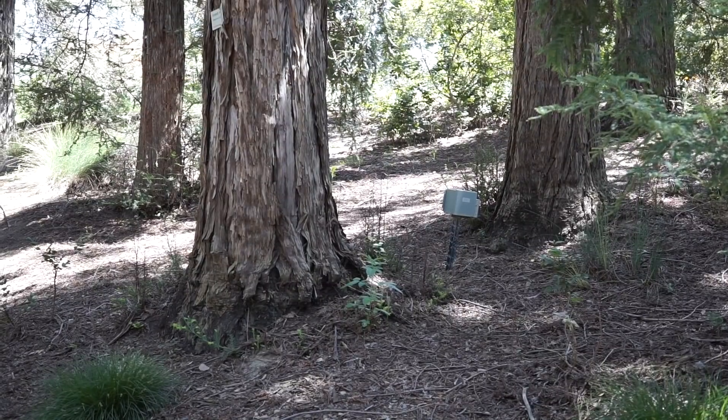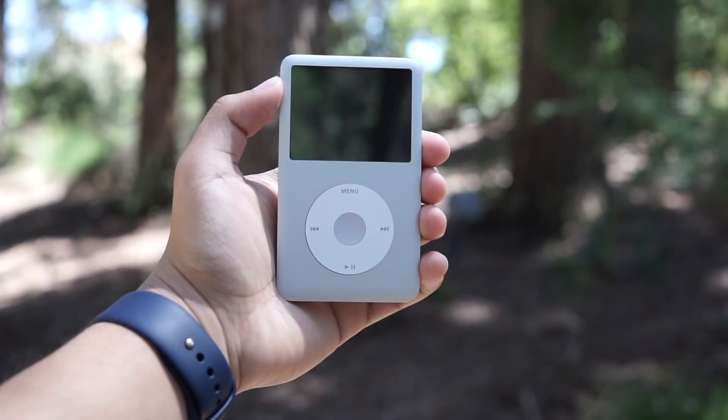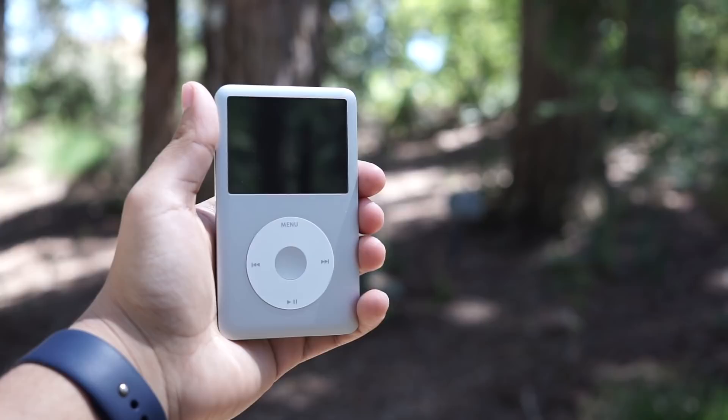What is going on guys? BlazinTech here. Today I've got a really interesting video for us and we're going to be talking about the rise and the fall of the iPod Classic and how it fares today in 2018.